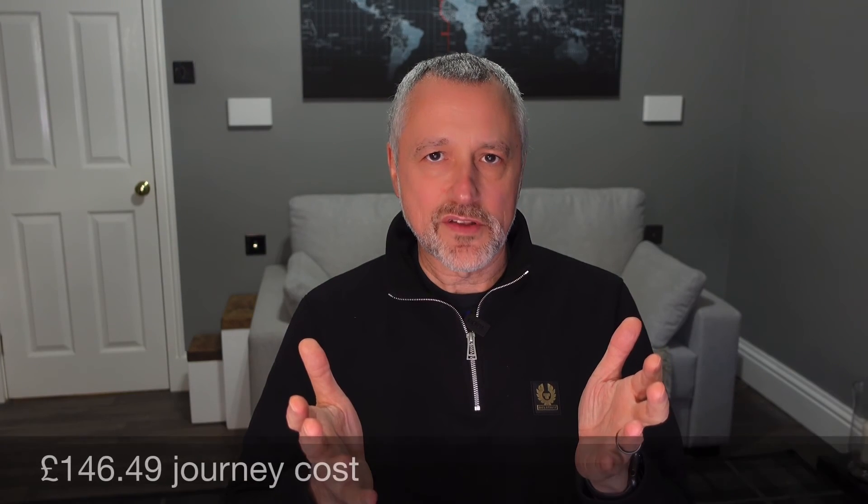So the grand total was £146.49. Taking the total mileage of 754 miles, plus 15 miles left in the battery from the home charge, that's 769 miles at £146.49 - giving 19 pence per mile. Adding in approximately £35 for the free charge I received, that comes to around 23.6 pence per mile. Remember, this is worst case scenario: premium rates at motorway services in cold weather.